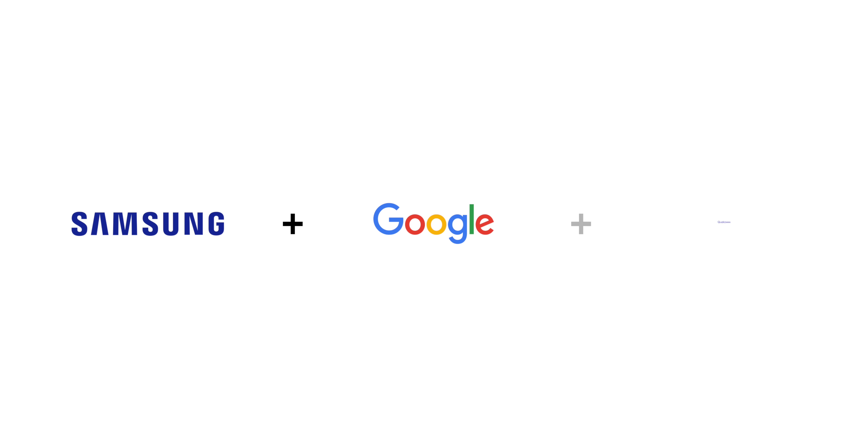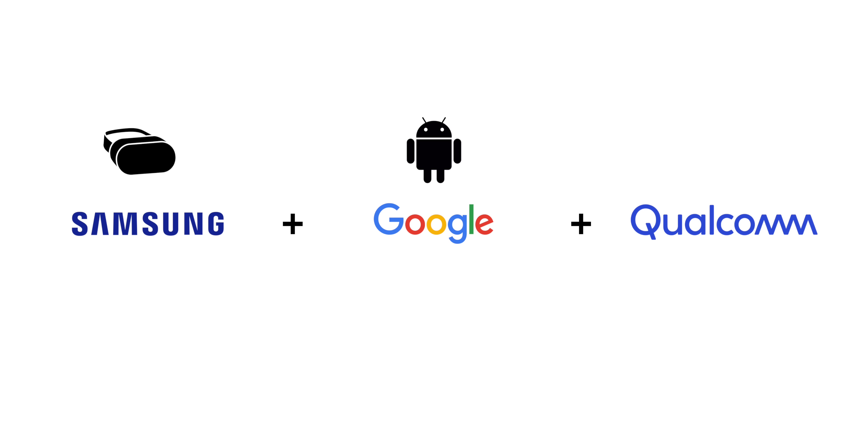Galaxy XR represents an unprecedented collaboration between three of the biggest companies in tech: Samsung, Google, and Qualcomm. Samsung was tasked with building the hardware, Google built the software, and Qualcomm made the silicon. But all three companies worked together to make every aspect of the Galaxy XR work the best that it possibly can.